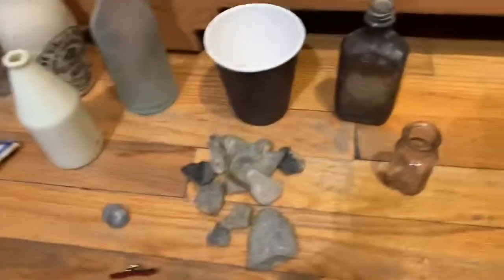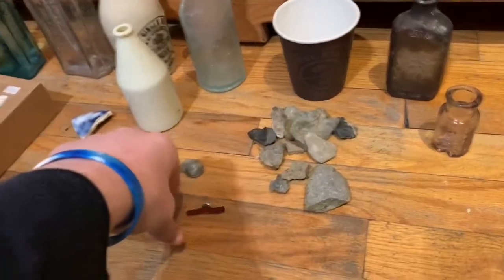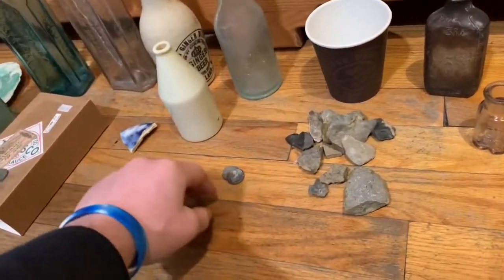Hello YouTube, Kamin here. I'm back with another video. Today I'm showing what I found when I went on vacation in Louisiana — this is the stuff I found while exploring.